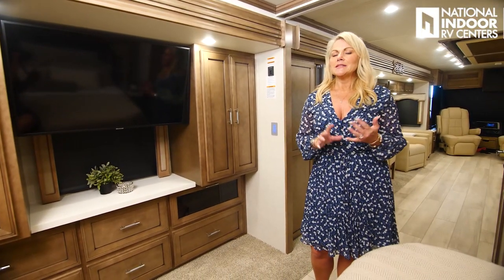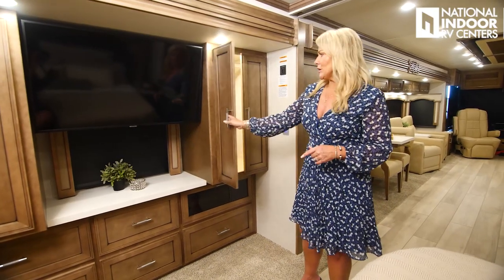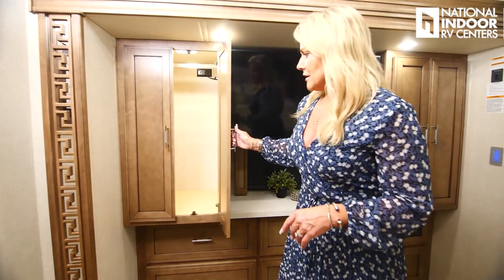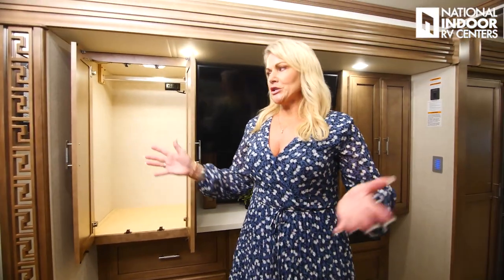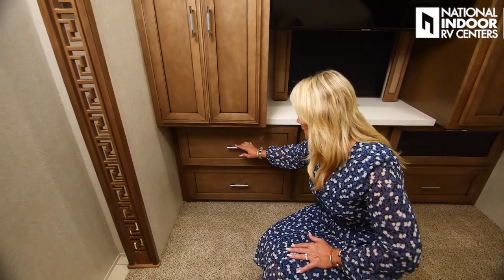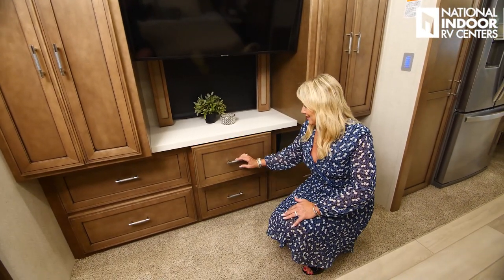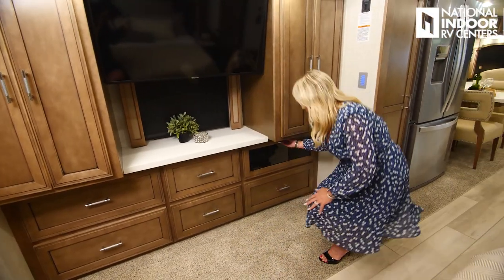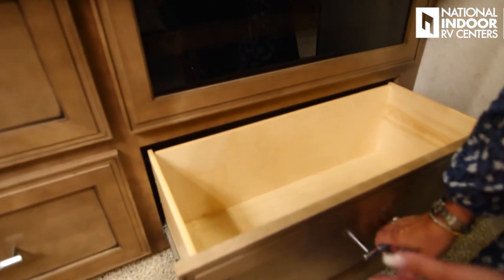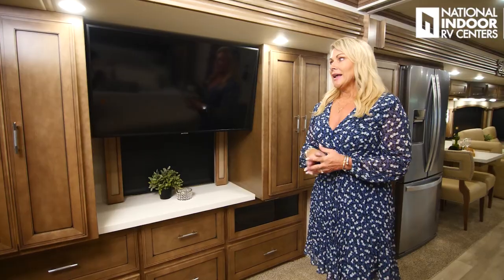I think one of the reasons the 4369 has been and is such a popular floor plan is the amount of storage and space in the master bedroom. You have two big huge wardrobes with lighting, and another one just as big on the other side. We have this, plus a full closet in our master bathroom. Then we've got drawers with soft close — that's a huge feature on a coach at this price point. We've got a drop down with our Sony Blu-ray DVD player, two 110 outlets in the back, and another big drawer. Beautiful solid surface countertop, another window, and check out this TV.